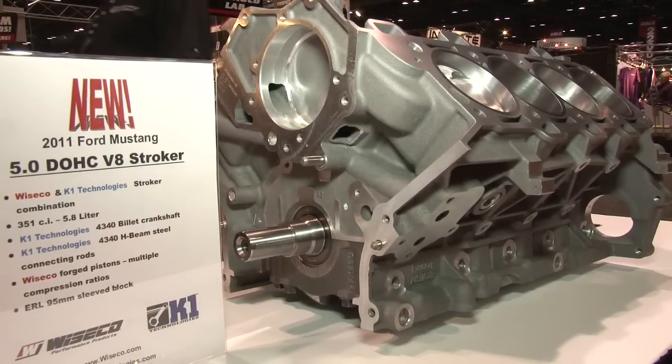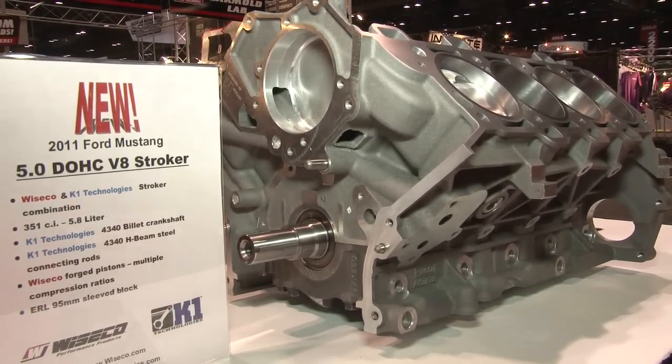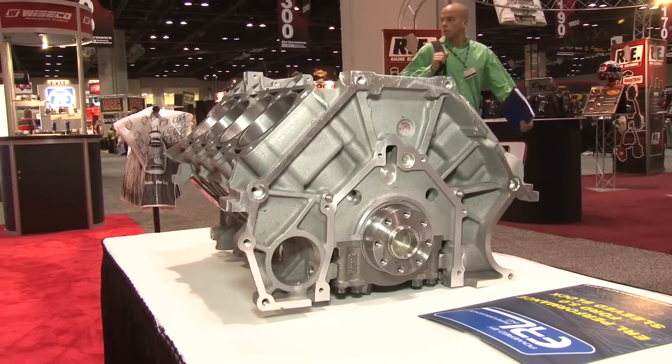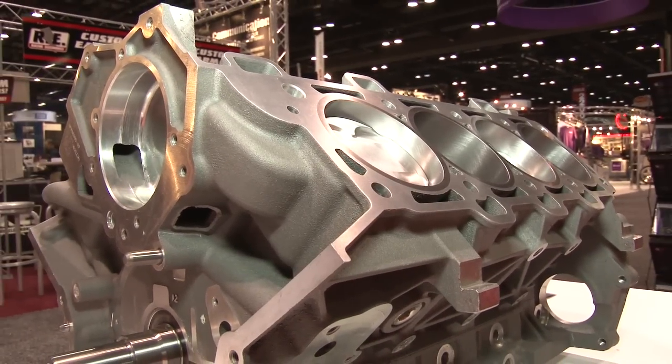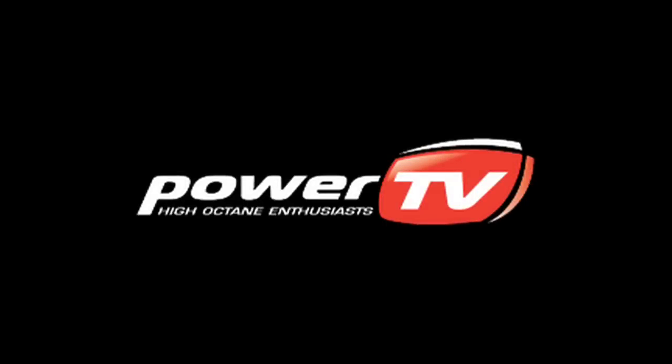They worked with K-1, who helped develop a crankshaft and connecting rod for it, and sent the block to ERL, who do awesome block sleeving on LS, mod motor, and more. Putting all three companies together, they've created the first 351 cubic inch 5-liter on the market — taking it back to the original days of the 60s and 70s when that was the number to have. Big developments here at the Wiseco booth for their 70th anniversary. Check out their website at wiseco.com.